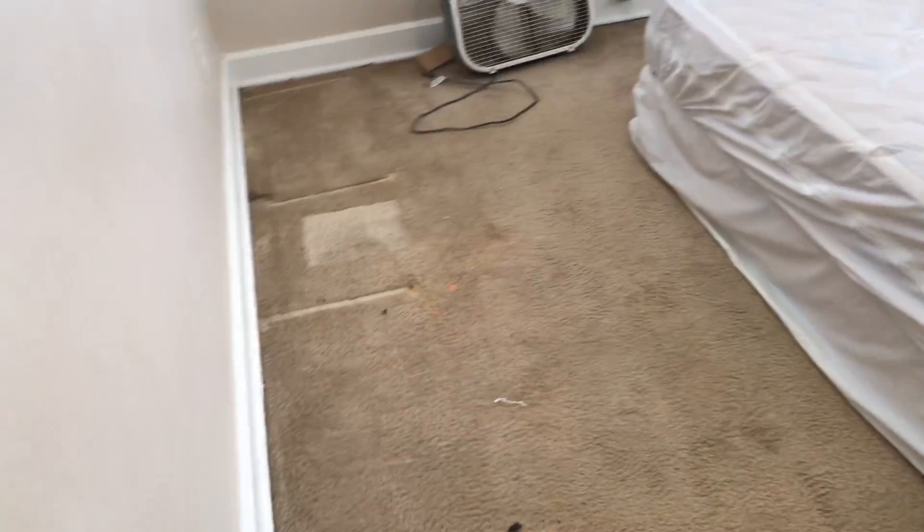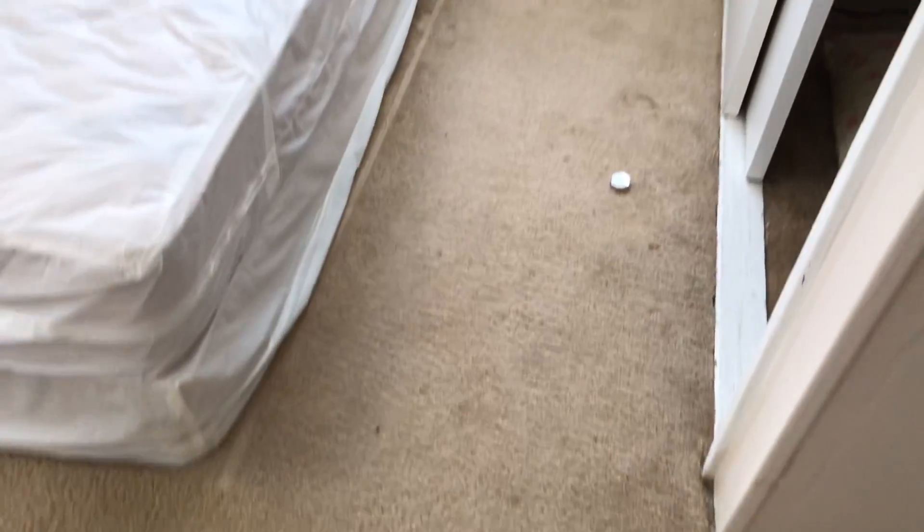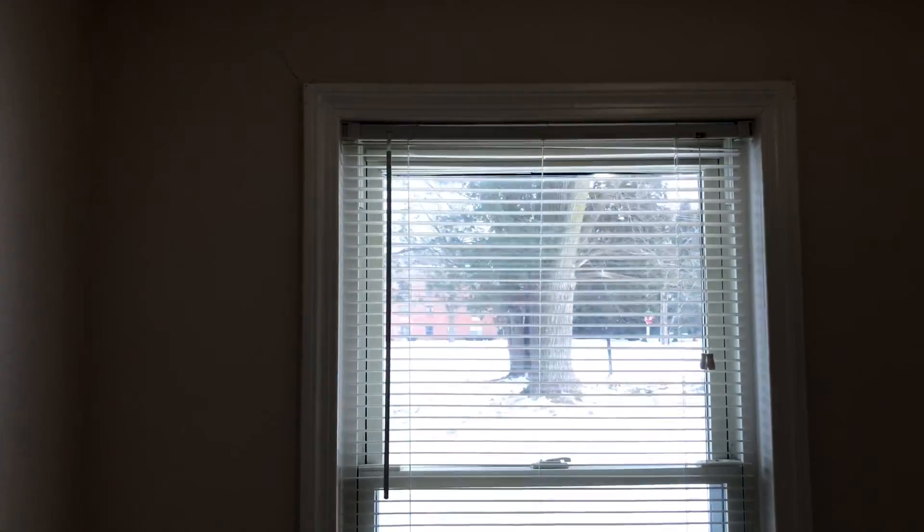First bedroom — trash needs to be removed and the carpet was left stained. The blinds on the windows are good. There's a crack over the top of the window going across the ceiling that needs to be repaired. Complete paint job in here, and clean the door.